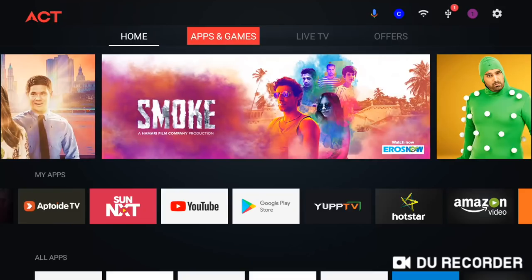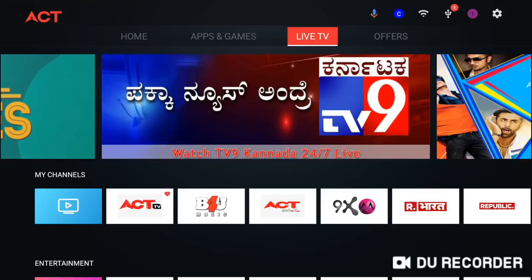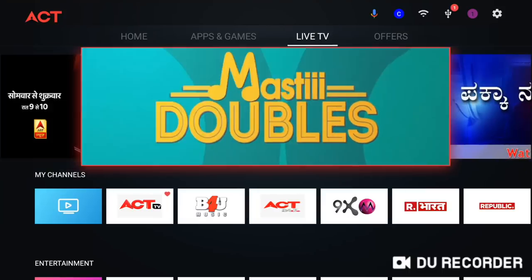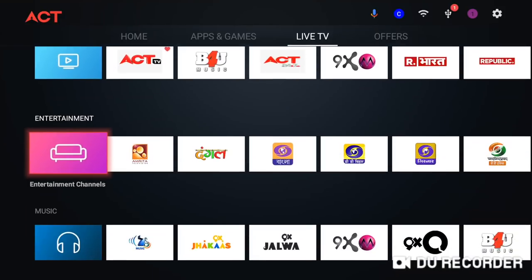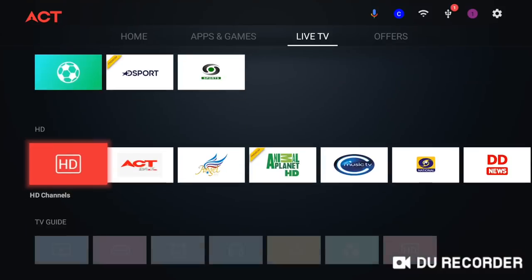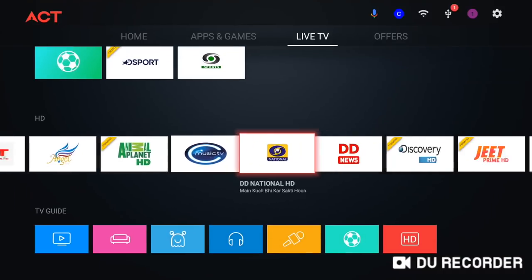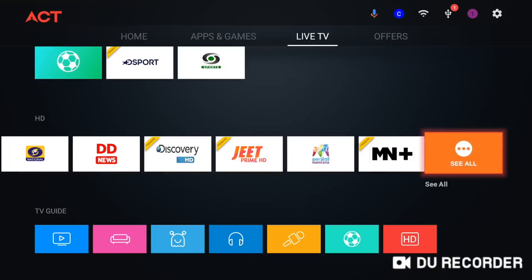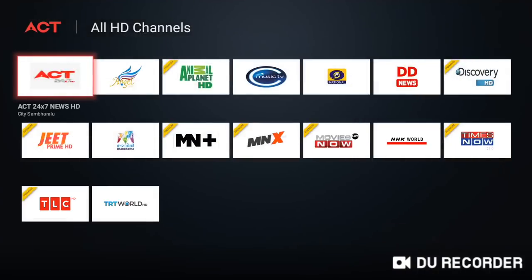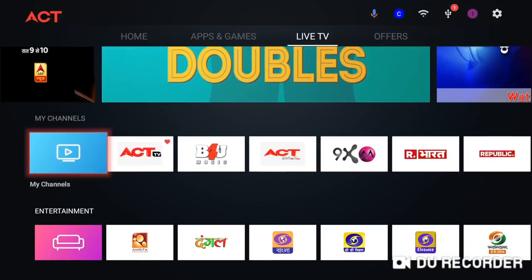While launching the ACT Stream TV 4K, the ISP talked a lot about the live TV service available with the device. There is a separate Live TV section inside, and some channels can be viewed for free, including ACT TV, 24x7, and ACT News HD. On the whole, ACT Fibernet currently provides 281 live TV channels — while some are free, others require a subscription.